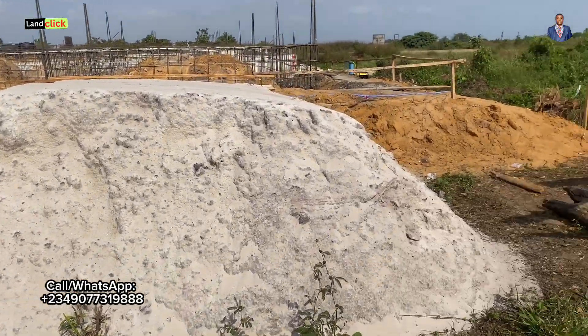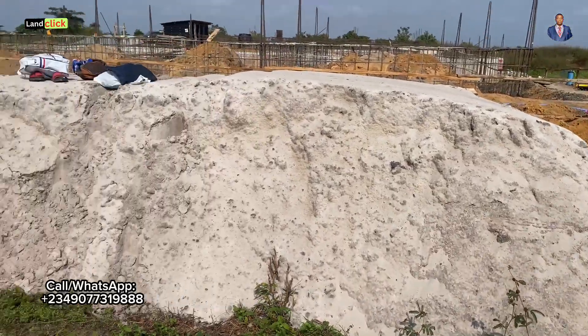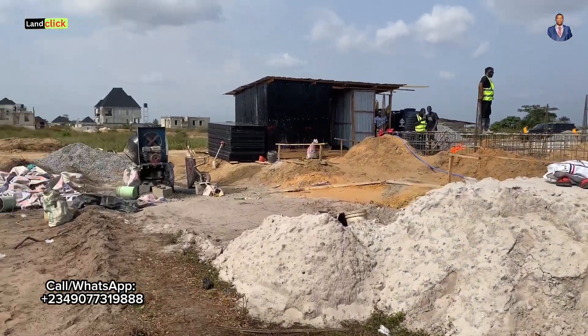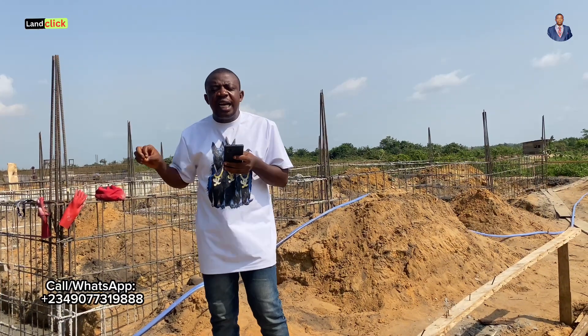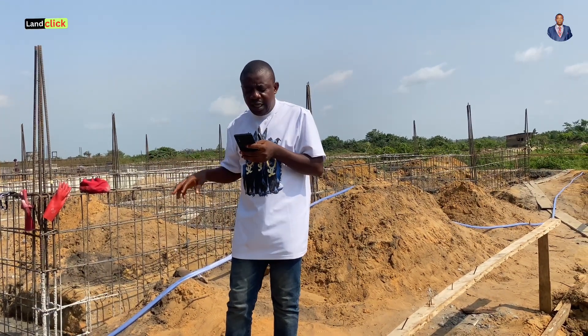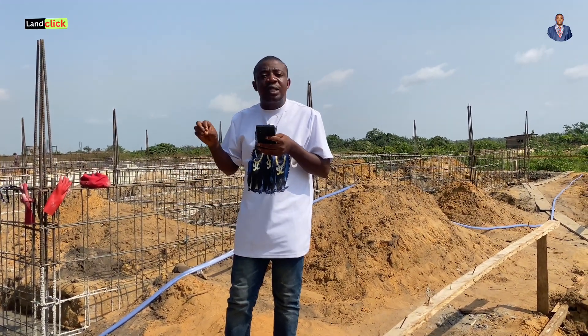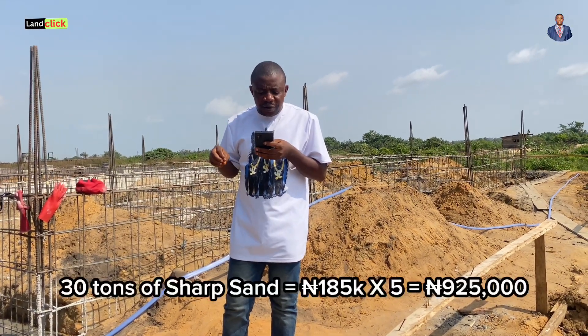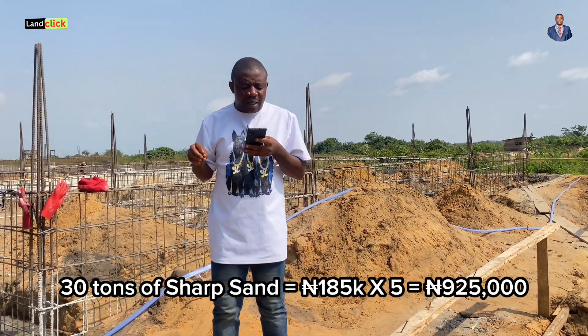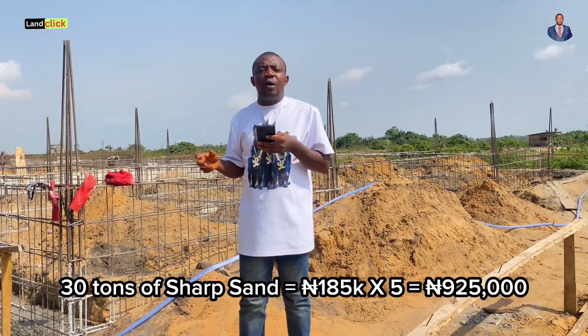We also need sharp sand. We bought 5 trucks of 30-ton sharp sand. Please note these costs are specific to 30 tons of sharp sand. Here in MNS Estate Phase 3, 30 tons of sharp sand is around 185,000 naira, so times 5 that will give you about 925,000 naira.